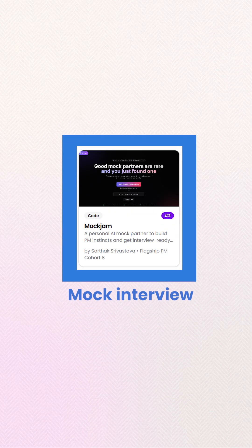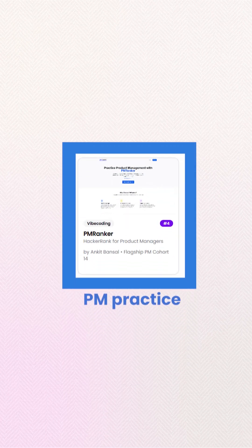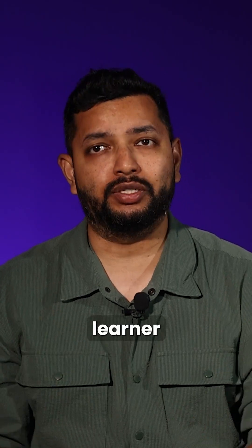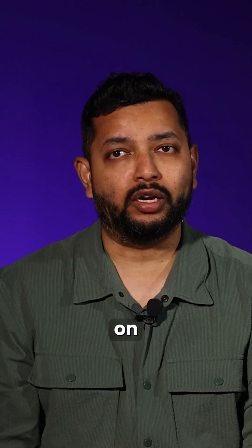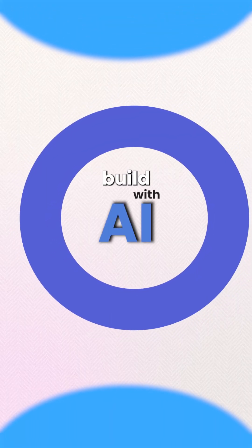And there's more — tools for mock interviews, referrals, PM practice, all built by our learners. Mostly no code, some with code, but all hands-on. Because the best way to learn AI product management is to build with AI.